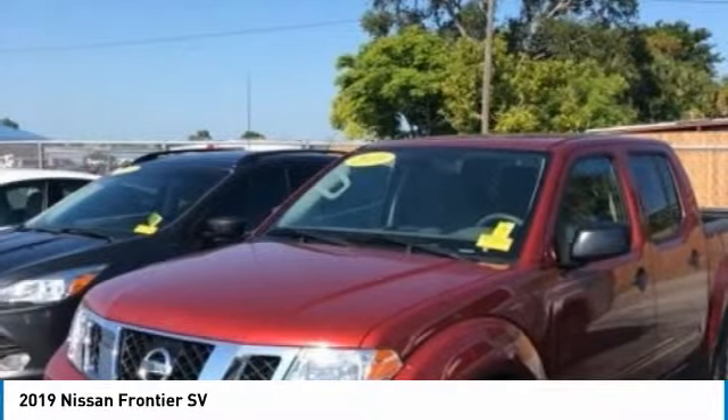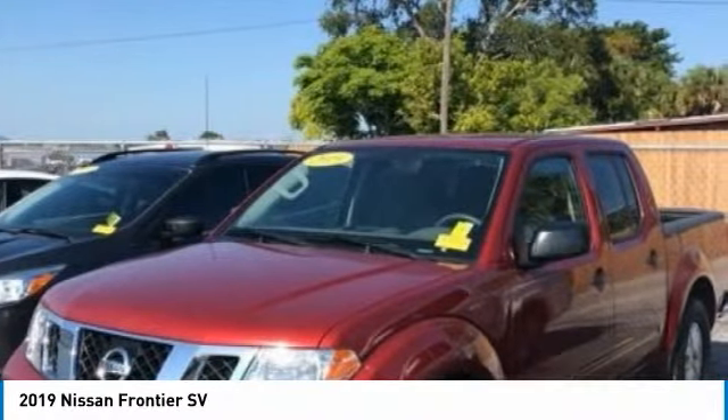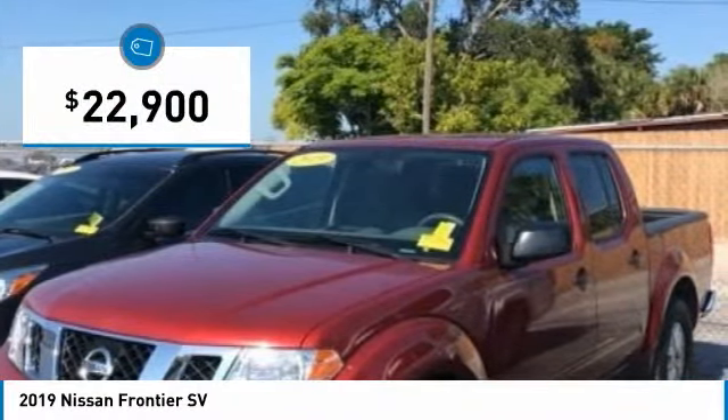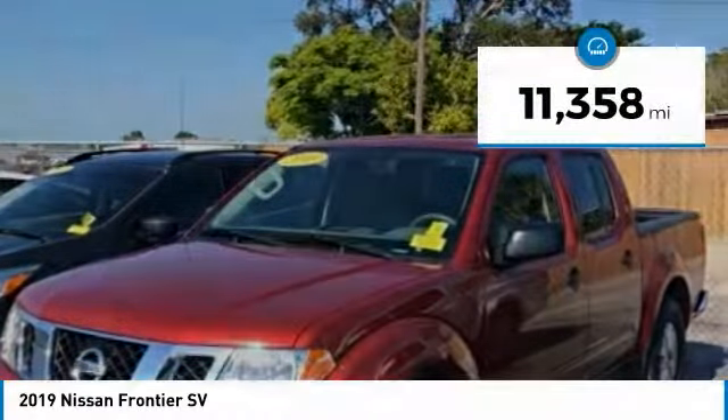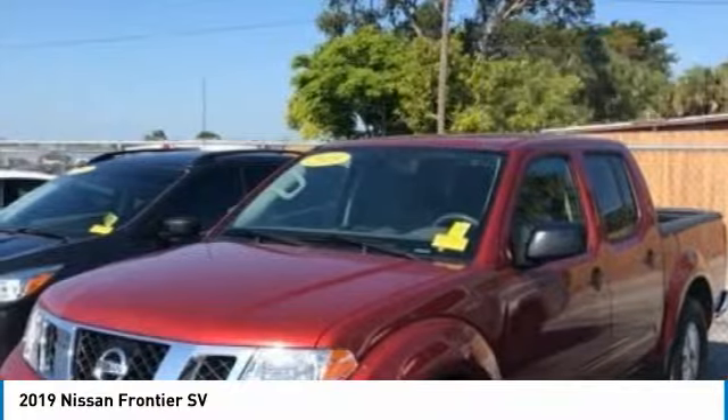The Frontier's interior comforts include cab versatility, under-seat storage, and seating for 5, and is priced below $25,000. This vehicle has less than 15,000 miles. Here are some of this vehicle's great options.